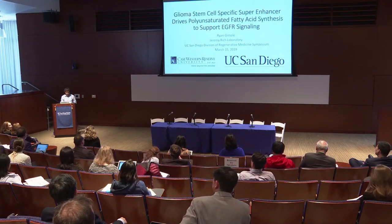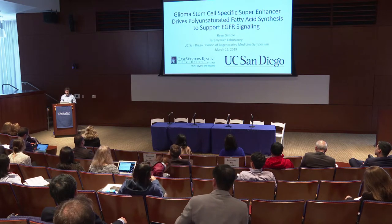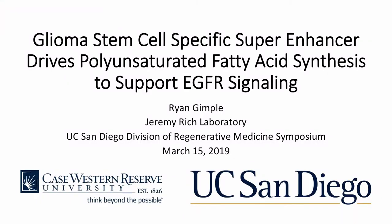I'd like to thank the organizers for giving me the opportunity to speak here today. I'm Ryan Gimple, a graduate student in Jeremy Rich's lab. I'm going to talk about my project, where we found that a glioma stem cell specific super enhancer drives polyunsaturated fatty acid synthesis and helps support EGFR signaling in glioma stem cells.